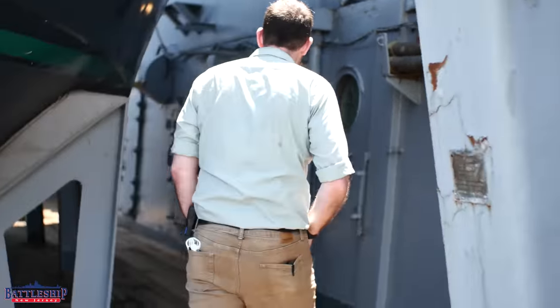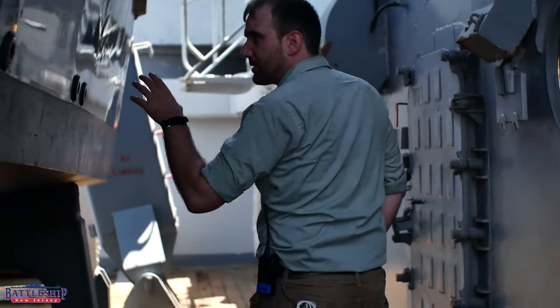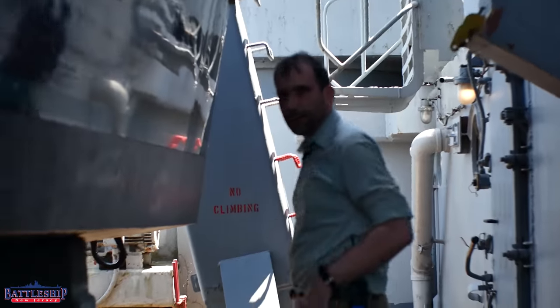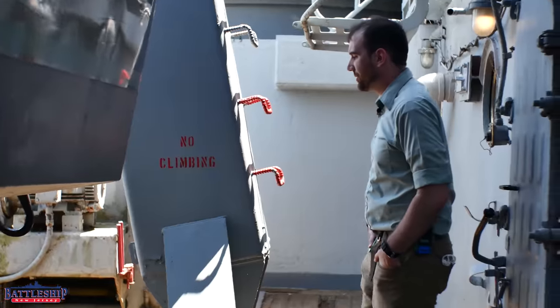Iowa-class battleships would carry about six boats in the 80s: two liberty boats, two officer's boats — usually a captain's and an admiral's — and then two 26-foot motor surf boats.